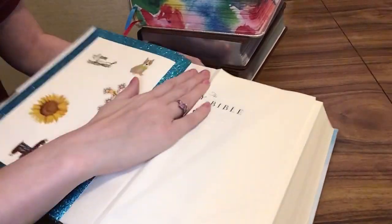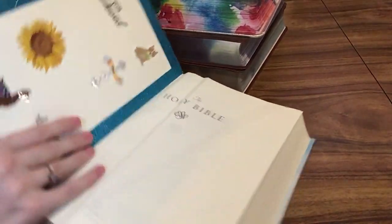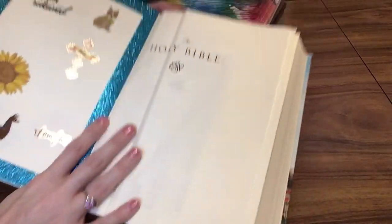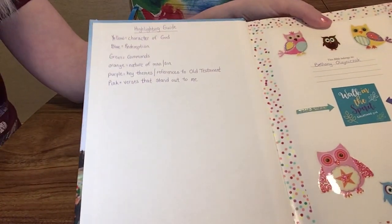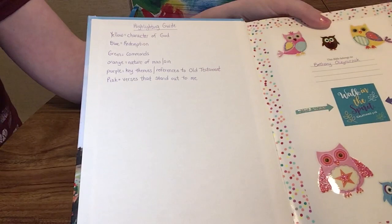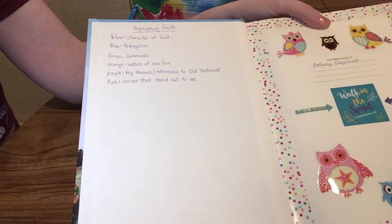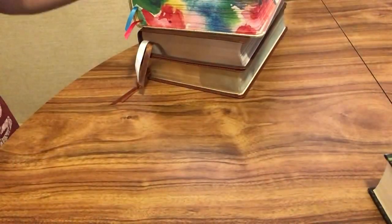You can see I use this one a lot — the front pages are creasing because I've been using it pretty much every day. I put washi tape in it, and I decorate some of my Bibles. I have this guide here that I used to help me with highlighting. That's how I do my highlighting and take my notes and engage with my Bible. That is my ESV journaling Bible.